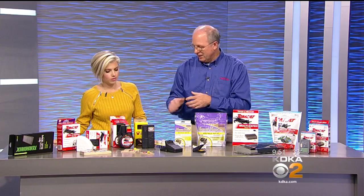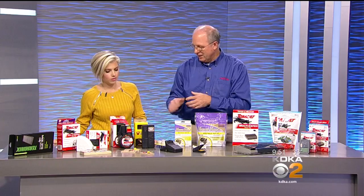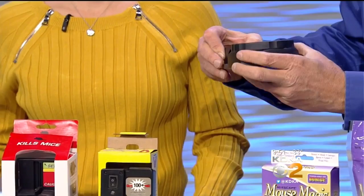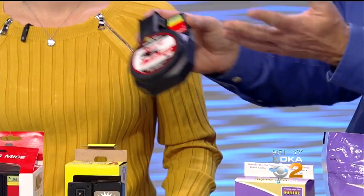And then you get into other types of traps. This is an electronic one — they go in and they get electrocuted. This is one where you set the trap, they crawl in, it closes, and you dispose of it. But it doesn't kill them — it just catches them. That's my speed.